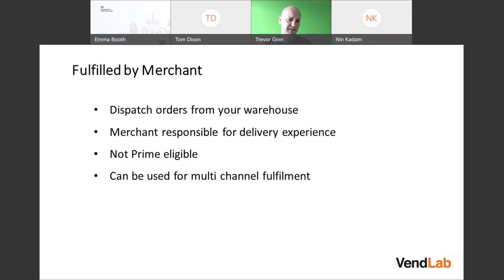With FBA, if you have items in the Amazon warehouse, you can not only ship those to Amazon orders but also use multi-channel fulfillment to ship other orders — for example, from eBay or your own website — though there are additional fees for that. You can't use multi-channel fulfillment on FBM.